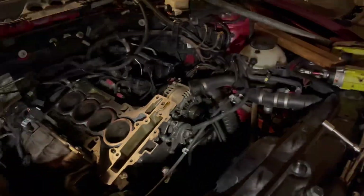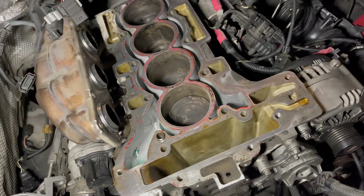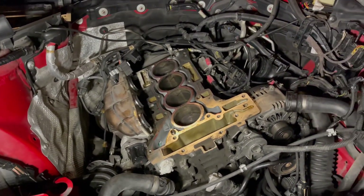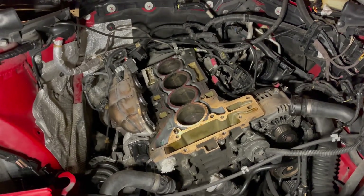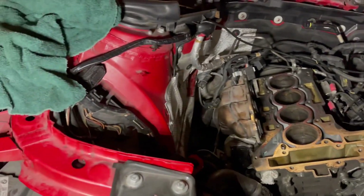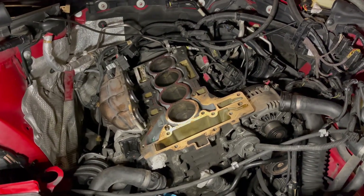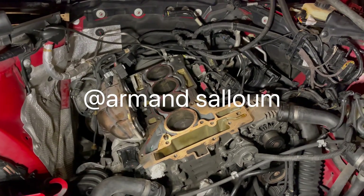As I was taking off everything, I discovered something interesting. All over YouTube and all over forums, even at the dealership, they say these N20 engines are interference engines. And just recently I saw a person on YouTube say that they are not interference engines.